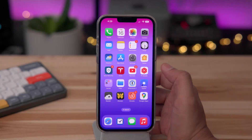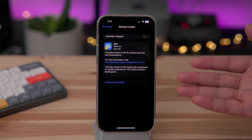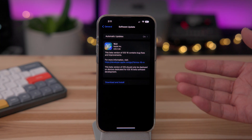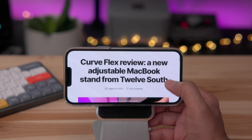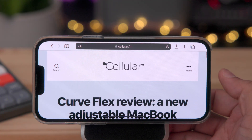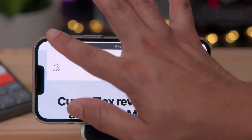A hands-on look at iOS 16 Beta 6. What is up, everybody? Jeff Benjamin with 9to5Mac. This is iOS 16 Developer Beta 6, and as we inch closer and closer to the final release of iOS 16, hopefully we'll see fewer features and changes. But there are a few updates I want to showcase to you.